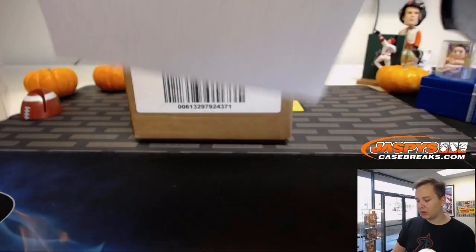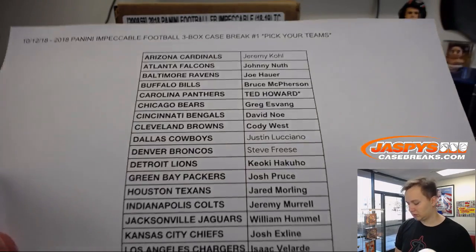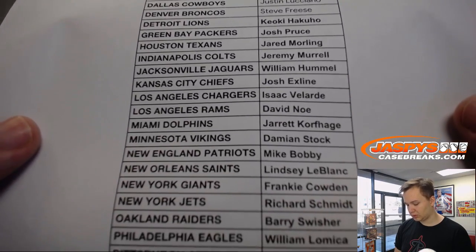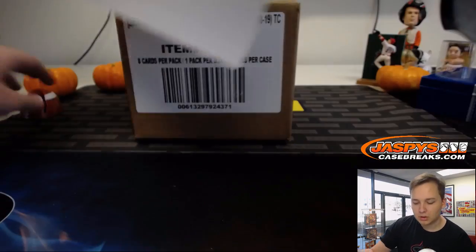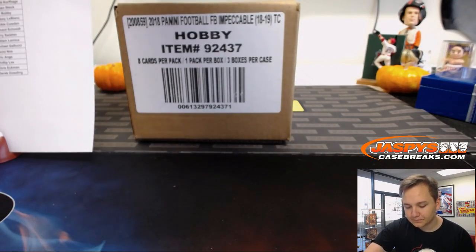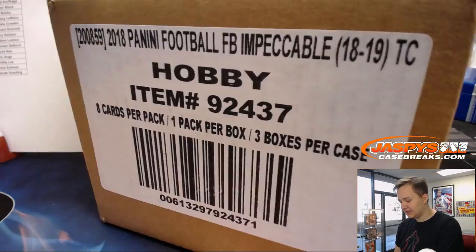PYT Number 1, here are your teams. Good luck, and here we go.